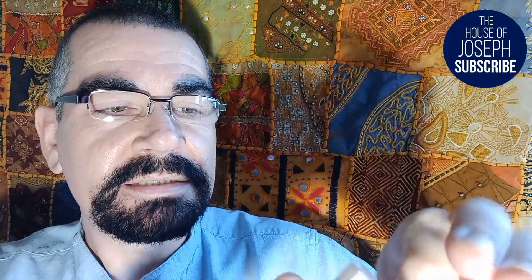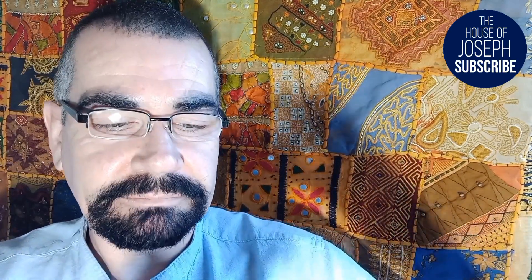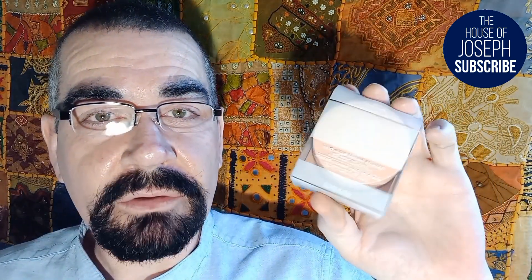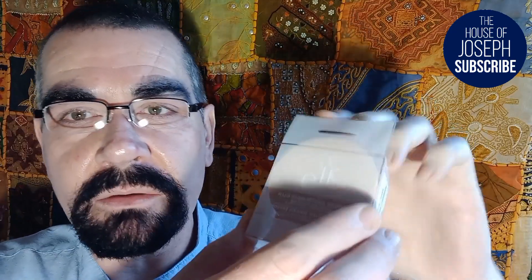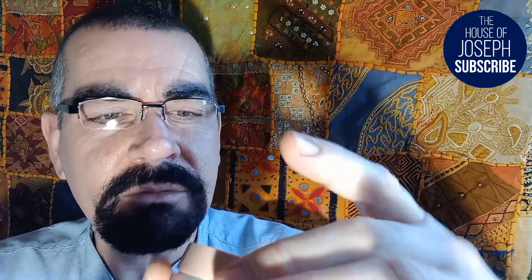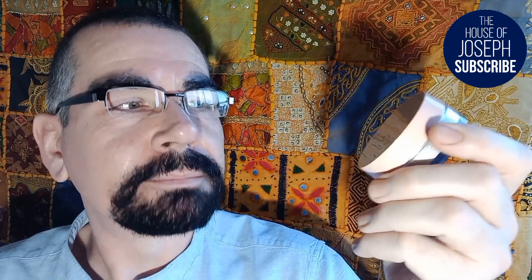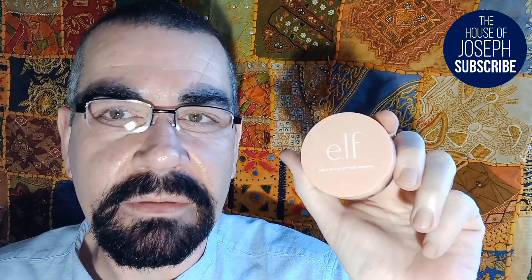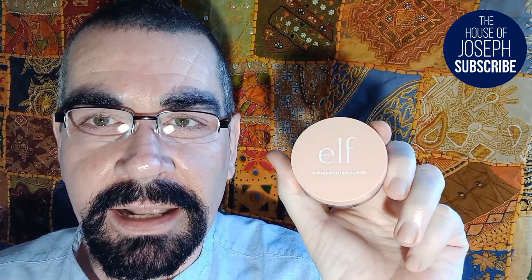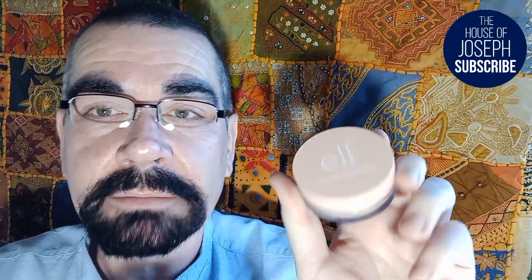It's sealed up to within an inch of its life - it's like getting into Fort Knox. Once you've managed to fight your way through all of the security sealing - which Superdrug and Sainsbury's do here in the UK - just take it out of the box and discard the box. It comes in quite a nice container actually, giving me vibes of Clinique's Blended Face Powder. ELF stands for Eyes Lips and Face, if any of you didn't know.